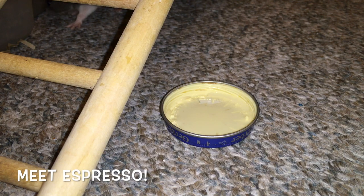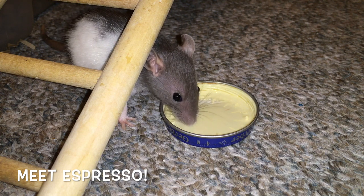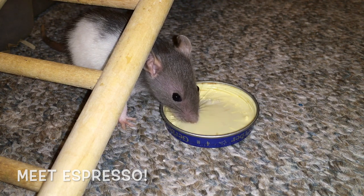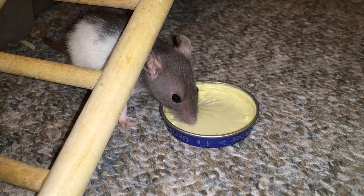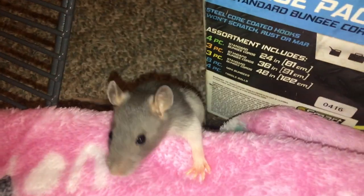Hello everyone, this is Shadow the Rat and in this video I wanted to introduce you to my second baby rat. Her name is tentatively Expresso. She's a really cute little blue hooded rat and I'm not sure what kind of blue you would call this, but I know it's definitely a blue hooded and she's super adorable.